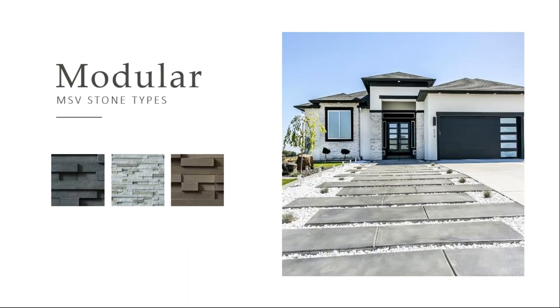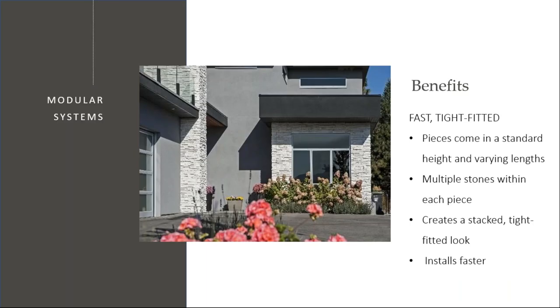Another type of stone that is available are the modular stones. These offer their own unique set of benefits as well. With this, you don't have to go back around and grout around each stone. A commercial mason advised me that going back and grouting on large projects can actually add up to 20% of the labor cost. So these modular systems truly offer a way to keep the cost down on your projects.